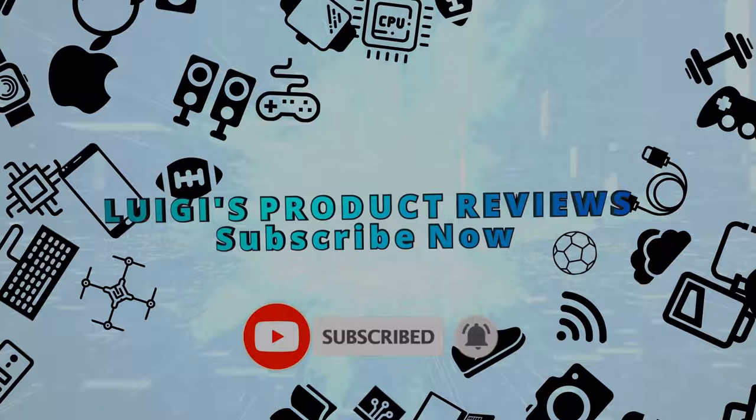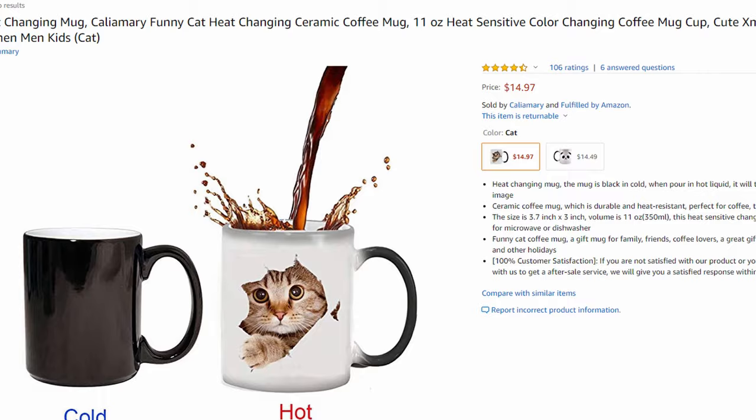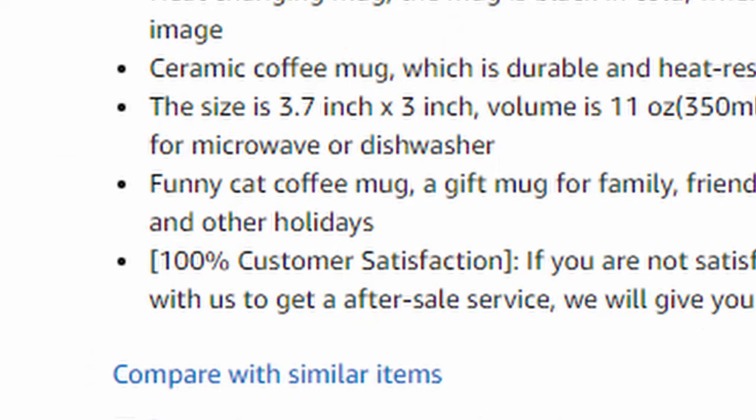Coming up at number nine, we have the Cali Amari funny cat heat-changing ceramic coffee mug. This cool mug turns from black into a kitten that's trying to jump out of the mug — it's a great option for any kitten or cat lovers. Please note that all the mugs on this list are not dishwasher friendly; you should hand wash them to preserve them. Make sure not to scrub them with any abrasive scrubs like a metal scrub, as that may damage the heat-sensitive colors. This mug holds up to 11 ounces (325 milliliters) and has a 100% customer satisfaction guarantee.